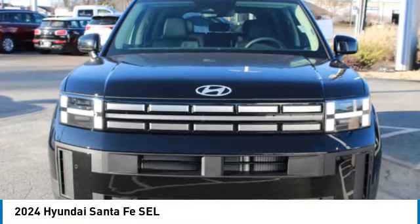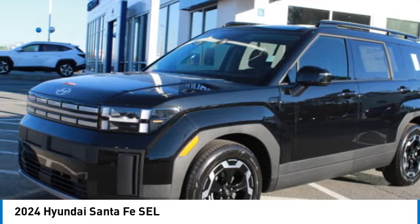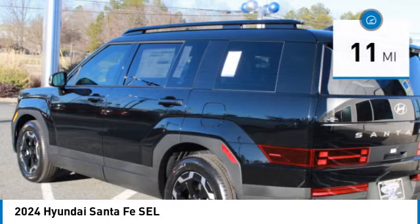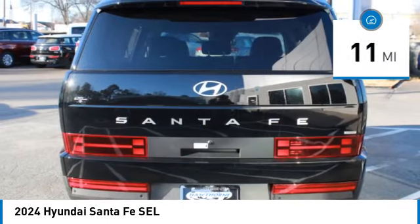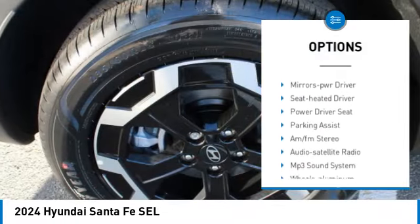Take a ride in the 2024 Santa Fe — style, quality, performance, value, need we say more. This vehicle has less than 100 miles. Here are some of this vehicle's great options: all-wheel drive, aluminum wheels, rear spoiler, heated side mirrors.